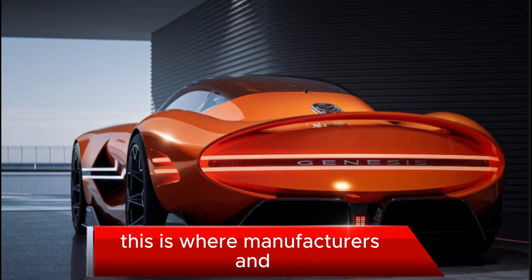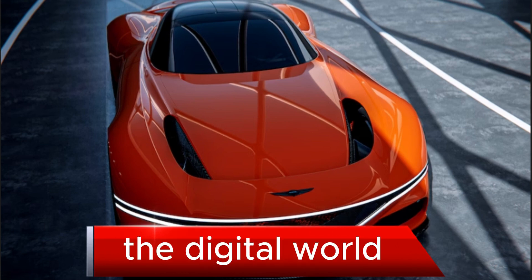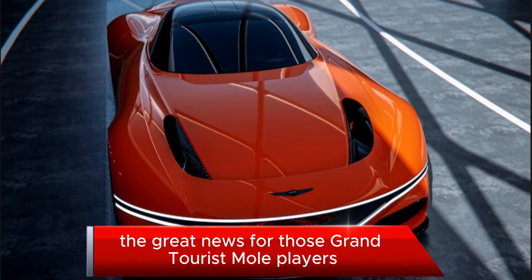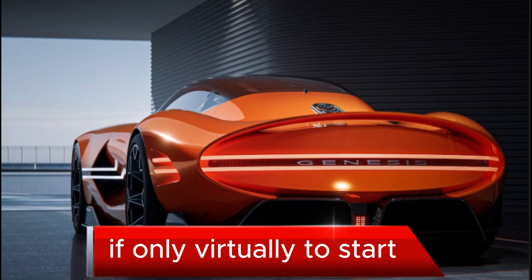This is where manufacturers and car designers are allowed to go outside their norms and create a concept that might only work in the digital world. The great news for Gran Turismo players is that these vehicles can be used in the game, making this, technically, a rolling functional model — if only virtually.